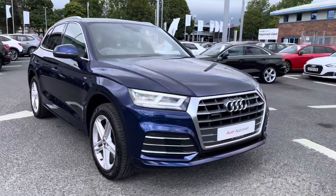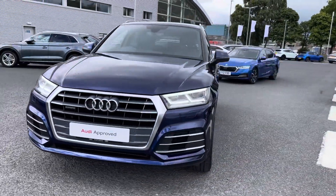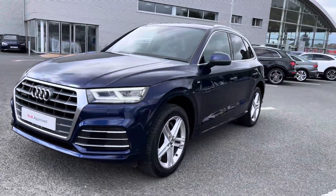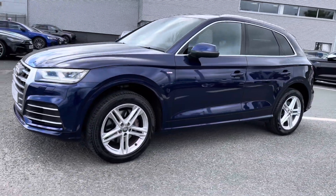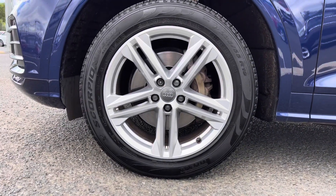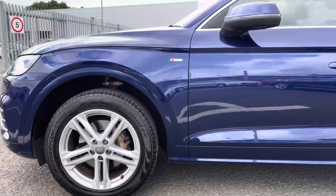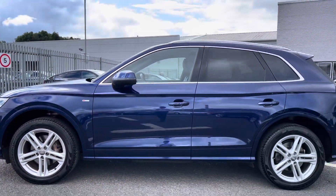It's a two-litre diesel sporting the S-tronic gearbox — drives absolutely fantastic. It's been very well kept. It comes equipped with LED daytime running lights and sits on stunning 19-inch five twin-spoke star design alloys, which really complement the sporty exterior styling. There's also S-Line detailing on the side as well as the rear.